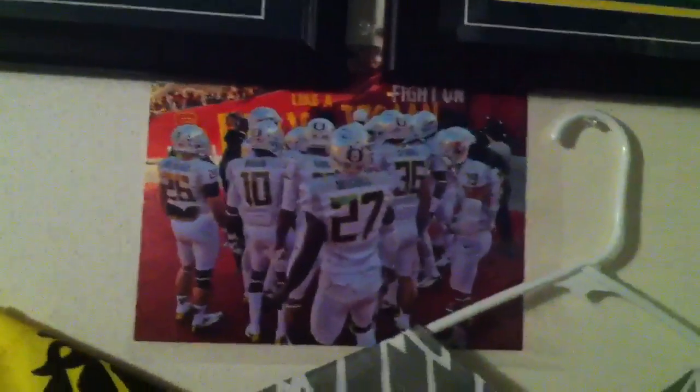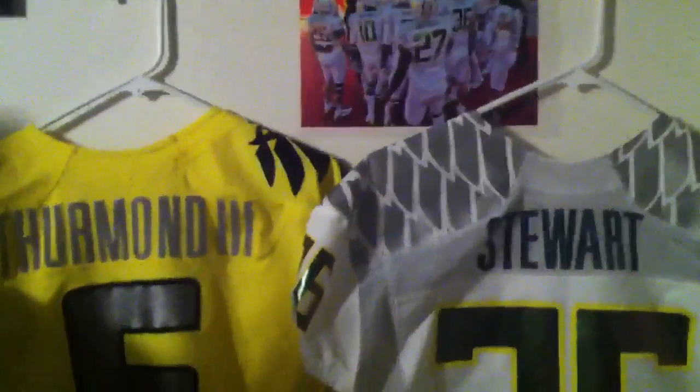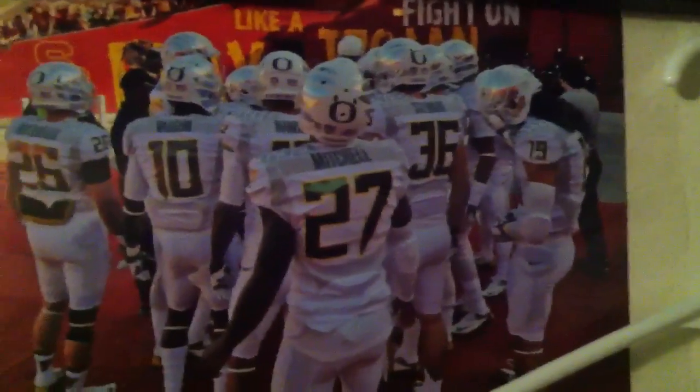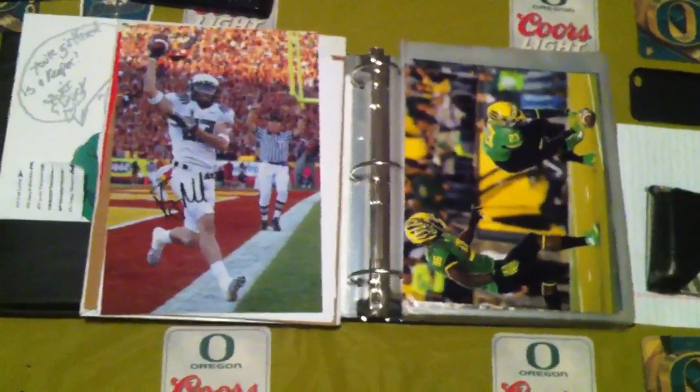I decided to hang my 8x10s of the Duck players at the USC game above my Jennings jersey — there's Jennings wearing it right there. I didn't necessarily want to get it framed yet. I'll probably get Terrence Mitchell, Eric Dungy, Hawkins, and probably Butterfield to sign it, and then maybe get it framed. For right now it's just in a plastic sleeve above my jersey. So yeah, just my 22nd Jeff Maehl autograph and a surprise BJ Kelly 8x10 autograph — let me know what you think.